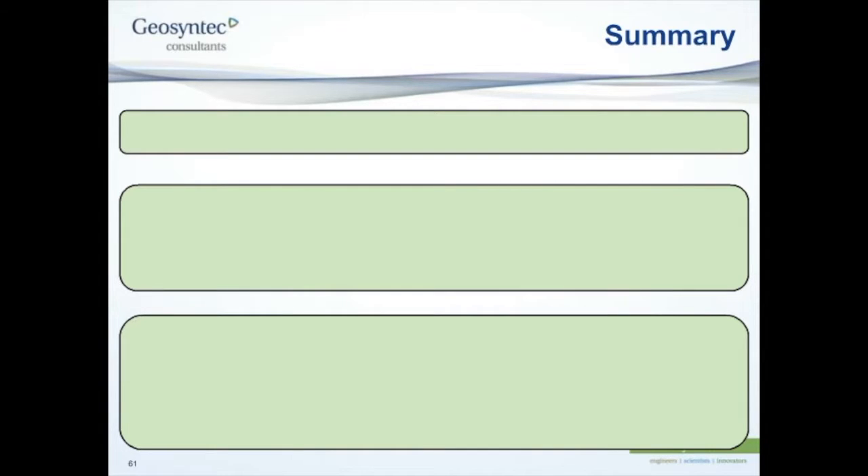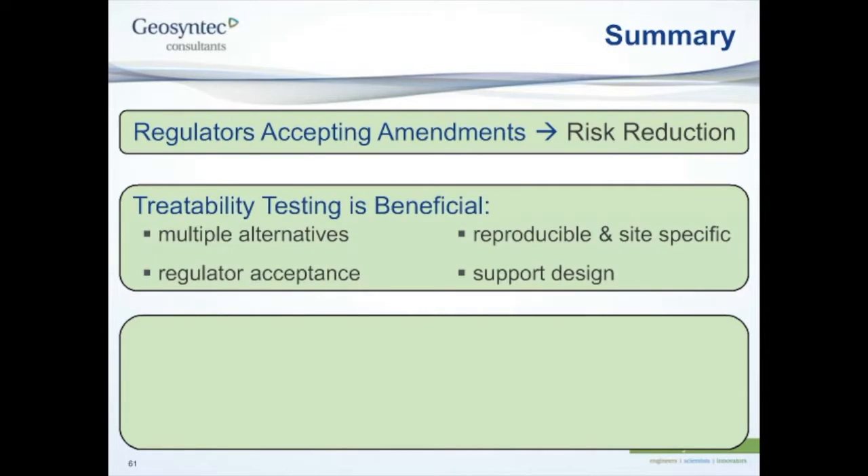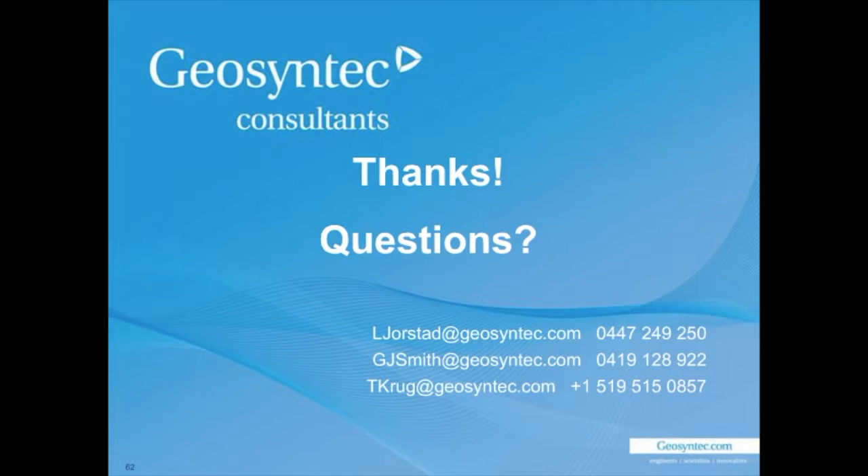In summary: in the United States we're seeing increasing acceptance of the use of amendments for risk reduction, and we think that will translate to other locations like Australia. Our treatability testing evaluated multiple alternatives, generated data helping us sell the approach to regulators, and provided reproducible and scientifically justifiable site-specific data to support our design. We identified a novel amendment combination effective on both PCBs and mercury, and we've done pilot testing to demonstrate the application methods for this technology.